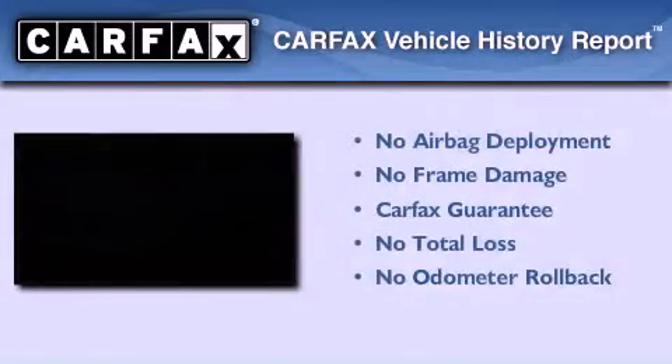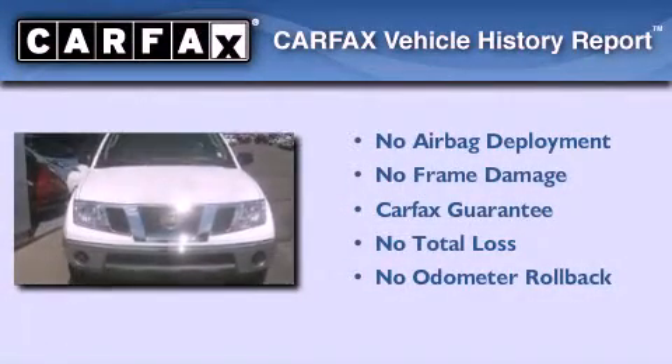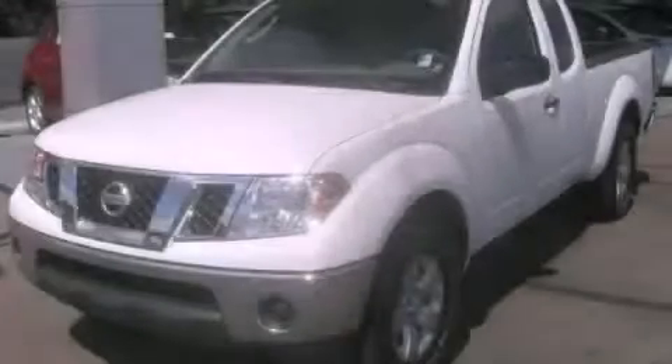Not to mention that this truck qualifies for the Carfax Buyback Guarantee. Please call today to reserve this vehicle for a test drive.